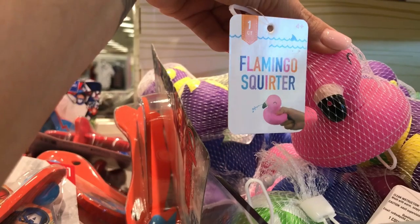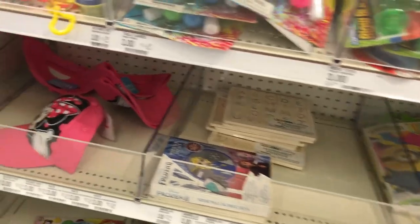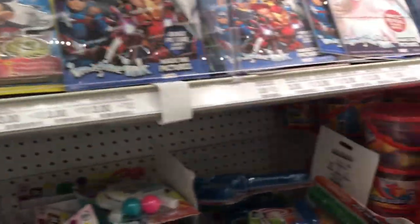And of course they had a flamingo — my favorite! I hope you understand the flamingo joke; you'll have to watch my other videos to know what I mean. And then they have the Minnie Mouse hat, I thought that was adorable. And some little play-doh key chains.